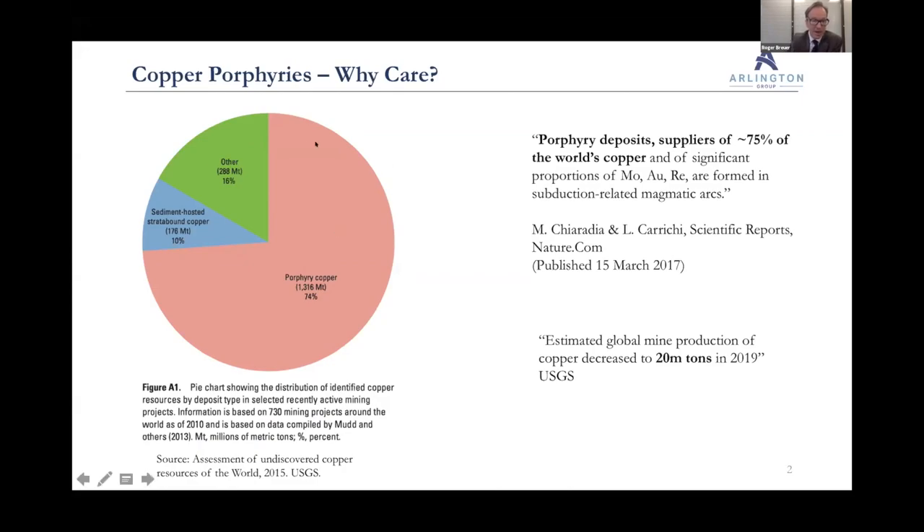Let's start with this pie chart on the left here. This was some analysis done by the United States Geological Survey. They looked at 730 mining companies and looked at what type of deposit it was. The analysis came back that three quarters of copper came from porphyry copper deposits.